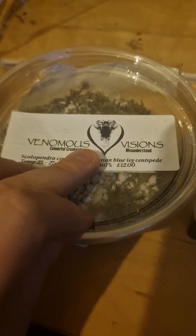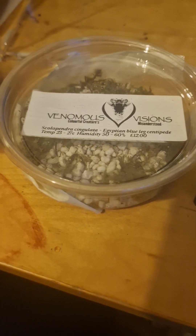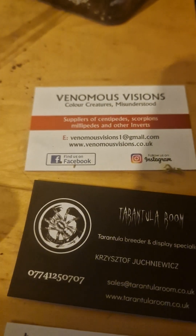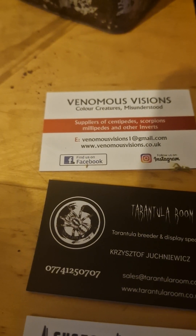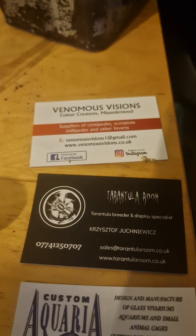Venomous Vision are an amazing company — really, really good. Their information is here. I also got two scorpions and seven millipedes from them for a friend, and I dropped those off tonight already.